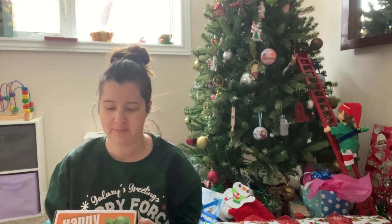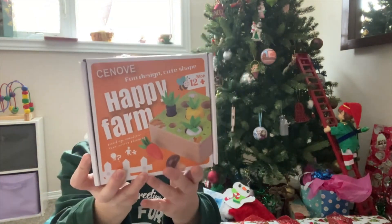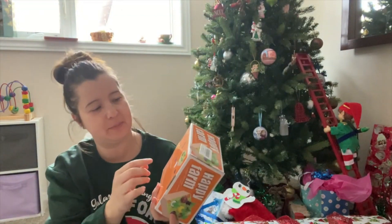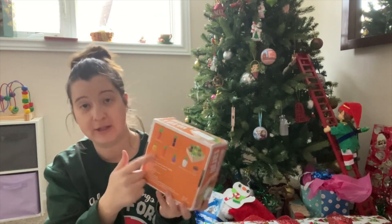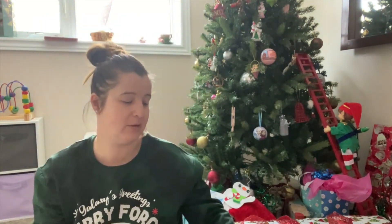This is a Happy Farm hand-eye coordination activity for 12 months plus. It's kind of like a puzzle where you just take the vegetables and put them in the puzzle box right here. I thought my little one would like that — again I found that on Amazon, I believe it's about $20 if not less.